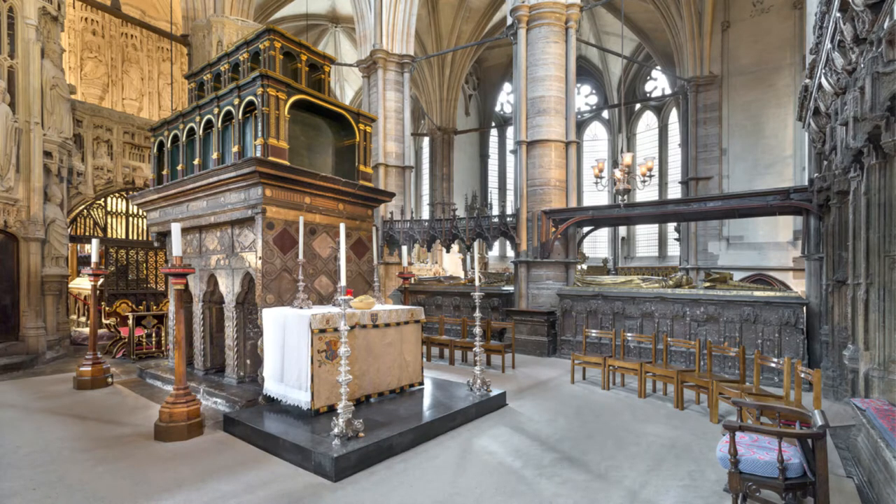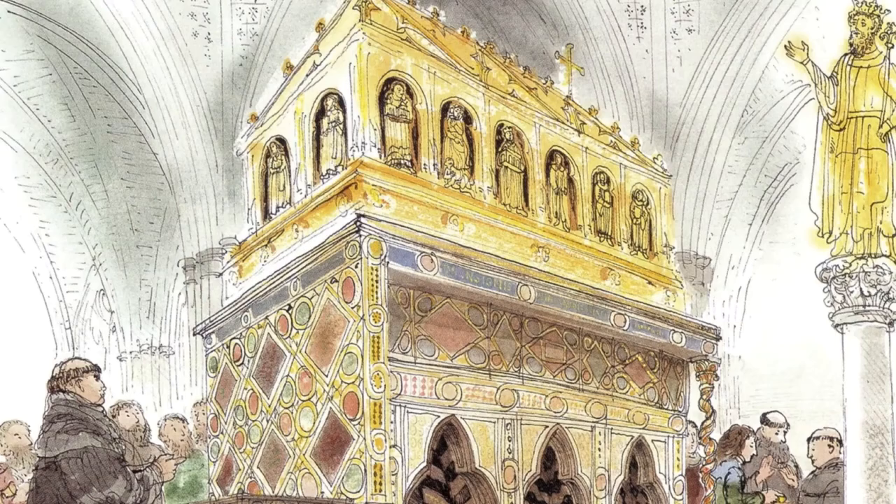Then there's the shrine of Edward the Confessor where he's buried. This was covered in semi-precious stones and glittering gold. It was quite a sight to see and pilgrims would travel from hundreds of miles to pray there. Some of these pilgrims loved the saints so much I even noticed one or two of them prizing a few of those precious stones from the side of the shrine when they should have been praying. Can you imagine?